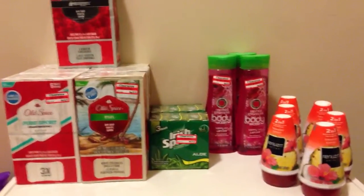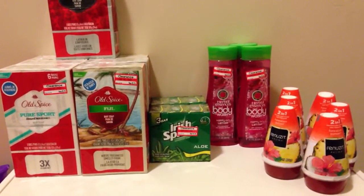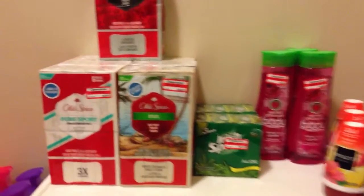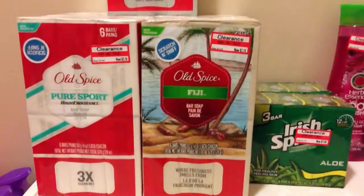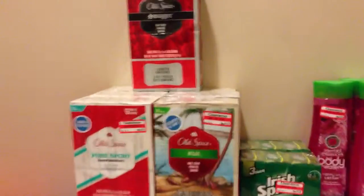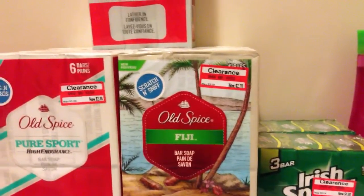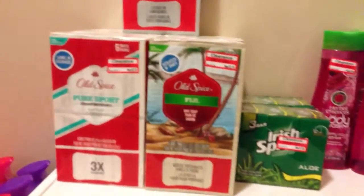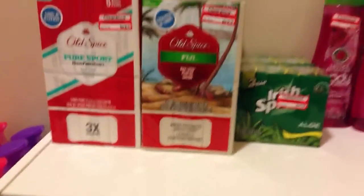I did want to let you guys know of a few items I've gotten at Target — a couple clearance items. There is a coupon in the Procter & Gamble insert for a dollar off any Old Spice product. These ones are $2.78, so they come down to $1.78, and that's for 6 bars of soap. It actually does come with a free little body wash as well.